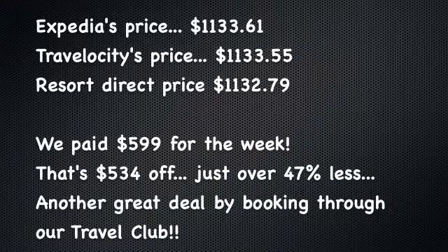So what kind of deal did we get by booking the Wyndham Grand Desert in Las Vegas this week through our International Travel Club? We had a look at Expedia and Travelocity, and we even looked at the resort's website directly. All of them were pretty much charging the same thing — $1,133 or $1,132, so just over $1,100 for the week. Through our Travel Club, we only paid $599 for the week, so we ended up saving $534, or just over 47%. We got another great deal by booking through our Travel Club.